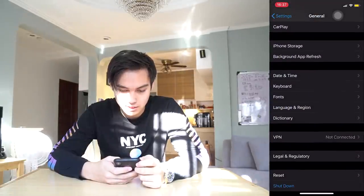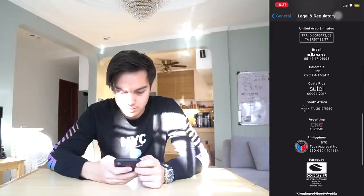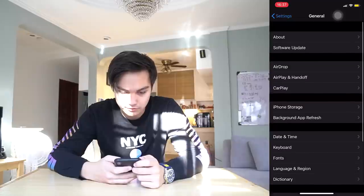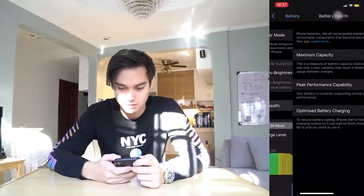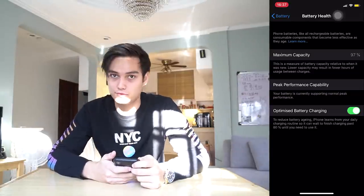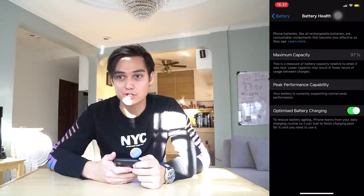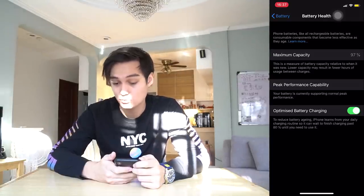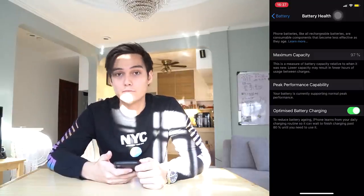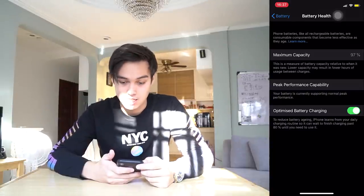We can also check the legal and regulatory section — if it has the NTC stamp. Here, you can see it — there's the NTC stamp. My battery health after four months is 97%, so it has gone down 3% after four months. I have no problem with the battery. It charges well and it lasts quite long. Obviously, it doesn't last as long as an iPhone XS or iPhone 11 because they have bigger batteries and newer technology.